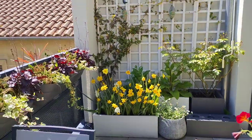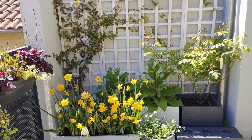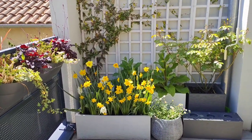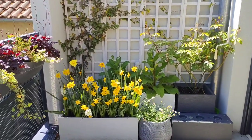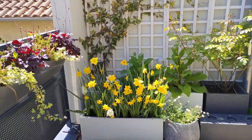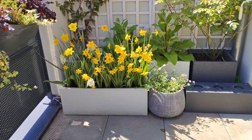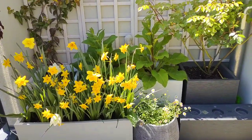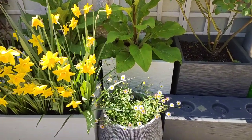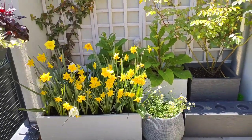Here in this corner we have jasmine, rose, foxgloves, erigeron karvinskianus on the floor, and a mix of daffodils and tulips. I planted most of this — the foxgloves I grew from seeds, and the bulbs I planted earlier. The erigeron karvinskianus is a plant I grew on my balcony last year, but on my balcony it didn't flower well. I propagated it and gave them one plant, and it's already blooming and looking amazing because erigeron likes sunny spots, so it's really thriving here.